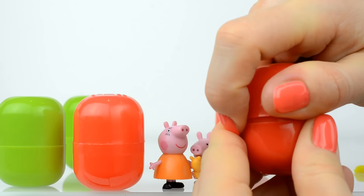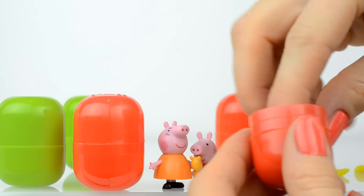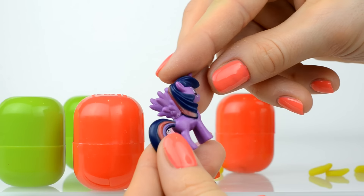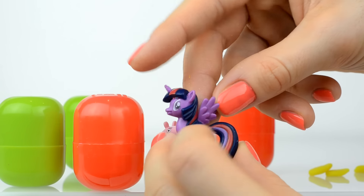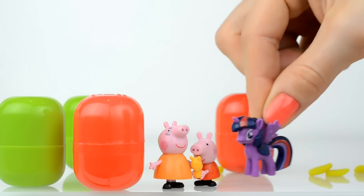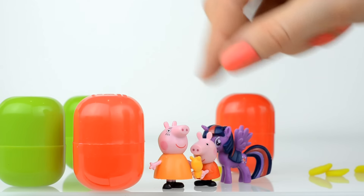Well guys, who is in this red surprise? And here is Little Pony! Her name is Twilight Sparkle! Look at her — she has wings, and her horn, and big, big eyes!